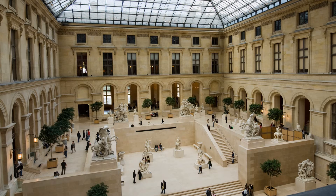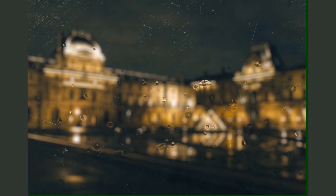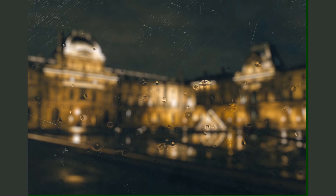We hope you liked the video. But if you are in Paris, do not miss a chance to visit the Louvre. Nothing can replace a guided tour of the museum — we just made an attempt to make your experience better.